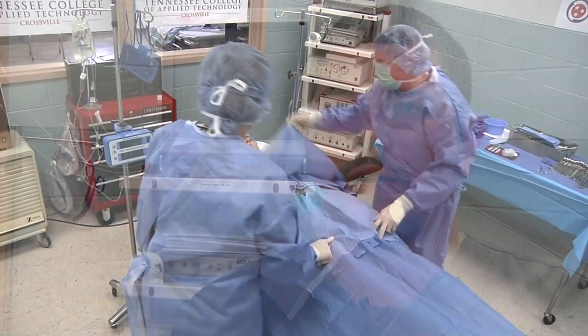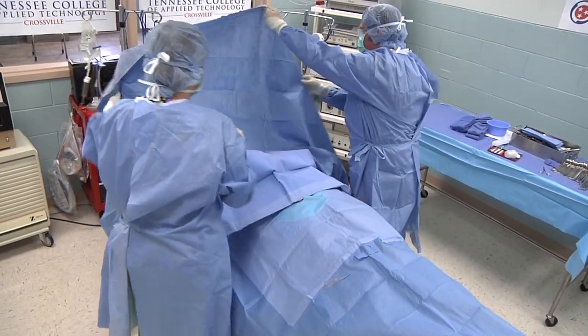I come in, I set up the cases for the day, make sure we have all the supplies, all the instrumentation, and get everything ready to start surgery.